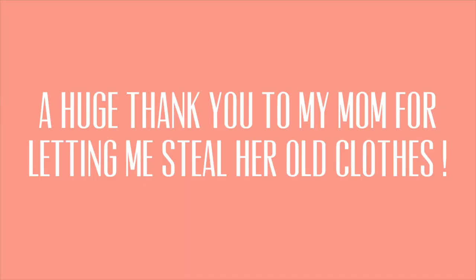Hi friends, welcome back to another Mina Monday. This week I thrifted my mom's closet. Her and I are very similar in our sizes — she has a little bit more going on up top and I have a little bit more going on in the back, but that's the only difference. Her pants tend to be a little bit smaller on me and her shorts a little big, but for the most part they work. Before I started the video I just want to say thank you so much mom for letting me steal your old clothes. I'll put them to good use and take care of them.